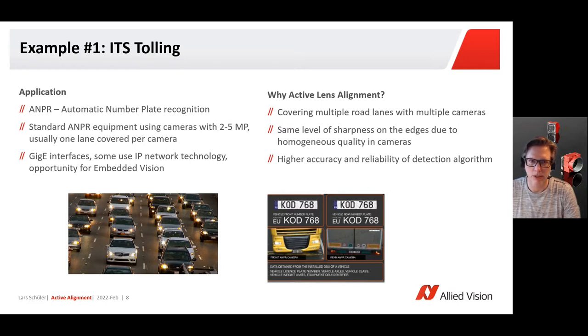Here it's about tolling, about recognizing number plates on cars. Usually there are multiple cameras on top of a highway looking downwards, recognizing the cars and the details of the plates. Having multiple cameras of course brings requirements to the timing of the image stream itself.